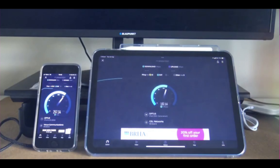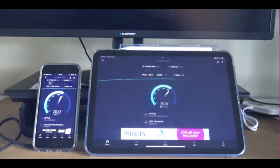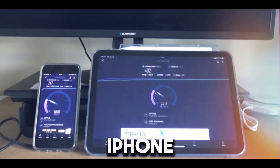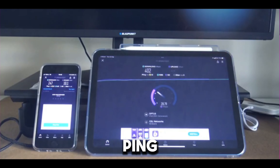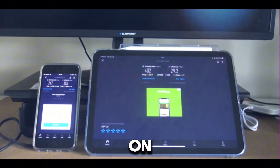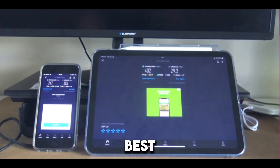This time the iPhone is in the lead currently, and now the iPad is pulling ahead. Our results: the iPhone got 247 Mbps and the iPad got 402 Mbps. Again, the ping is so much better on the iPhone — we've got 20ms ping on the iPhone, however on the iPad we've got 41ms ping. For upload, we're getting 10.1 Mbps on the iPhone and 29.3 Mbps on the iPad. The iPad is purely the best winner in this case.